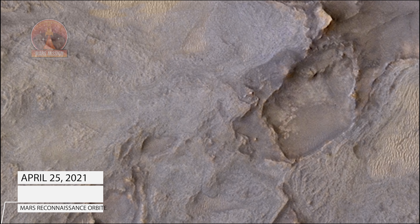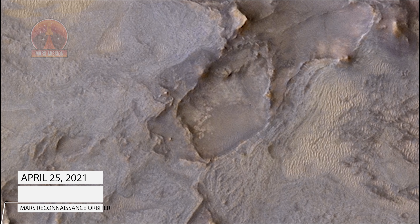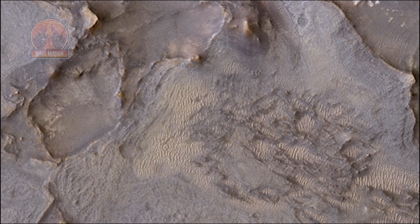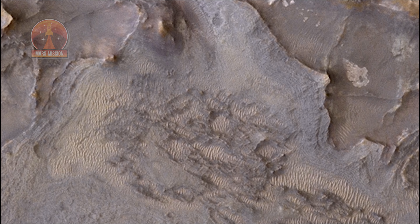A crater located in Mars' Neely Fossa region. The material filling this crater is slowly being removed by the headward erosion of a channel network. The surrounding landscape is composed of extremely ancient materials which have reacted extensively with water to create an assortment of clay minerals and mineralized veins.